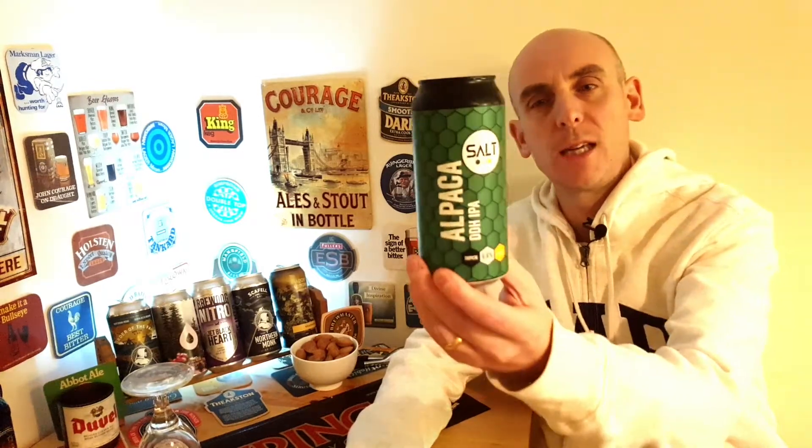Evening all, welcome back to Beer Crony Beer Reviews. My name's Chris and we're back with another beer review. In this evening's video we're looking at a beer from Salt — the Alpaca, which is a double hopped IPA coming in at 6.6%. It says it's tropical and hazy. We'll soon find out when we open the can.